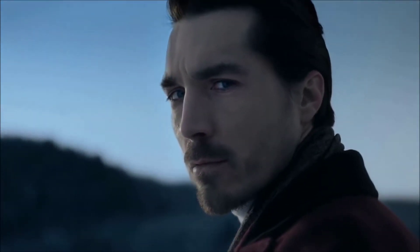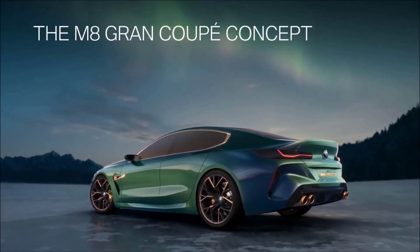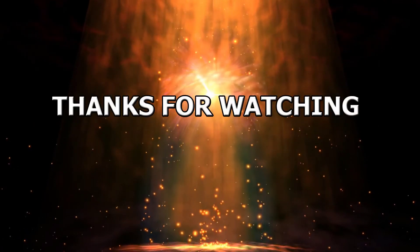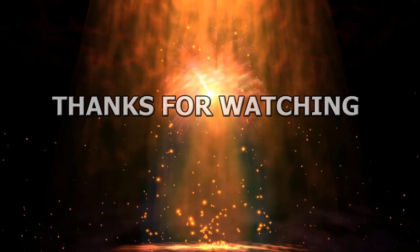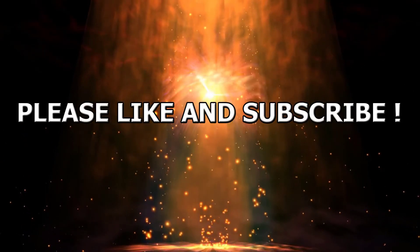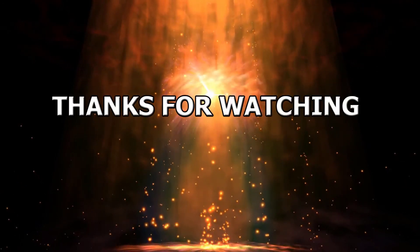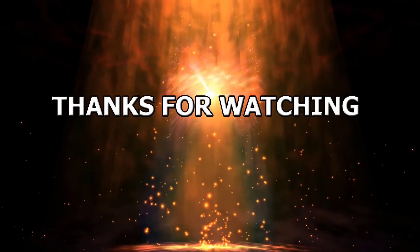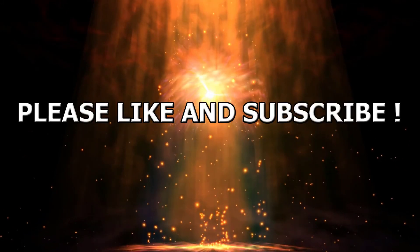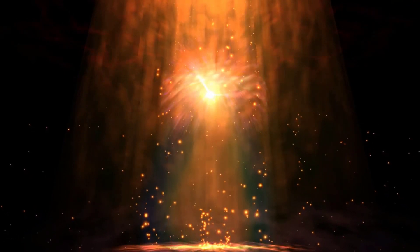Thanks for watching. Please click subscribe for more stories. We'll see you next time.